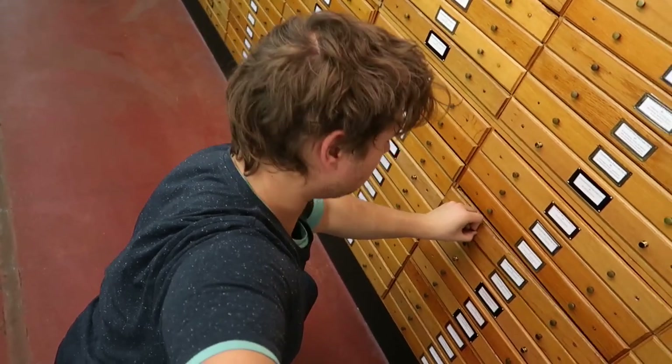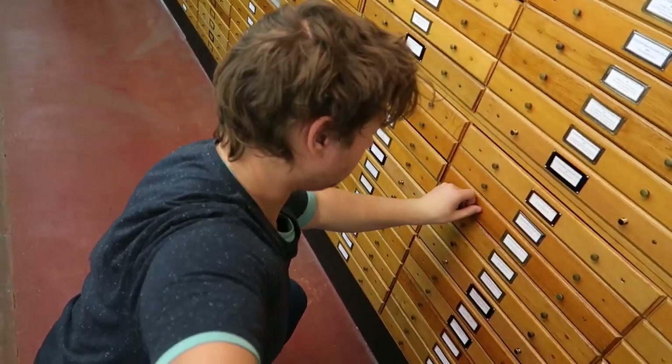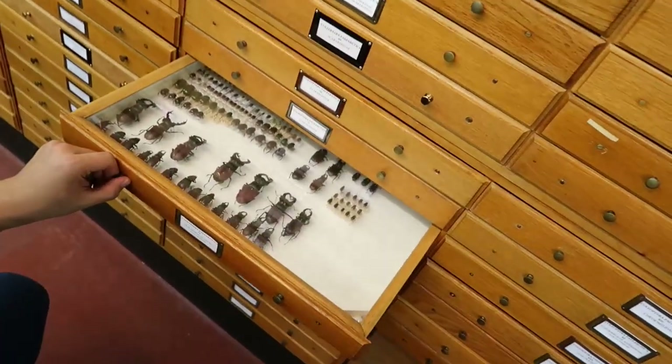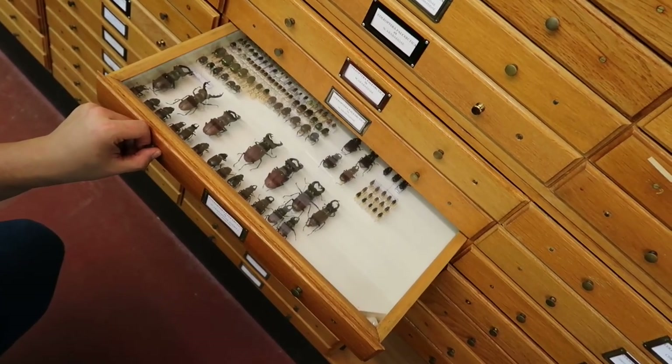Oh hi there, I'm Bart. Can I borrow your attention for a second? I'm going to show you an awesome beetle. Wait, that's the wrong drawer — give me one second. There you go. Here we have the European stag beetle, Lucanus cervus.